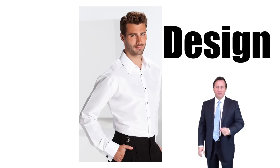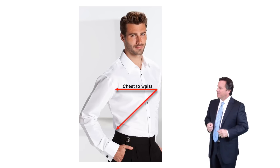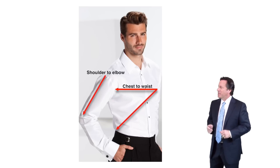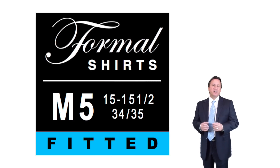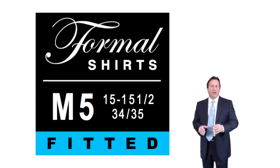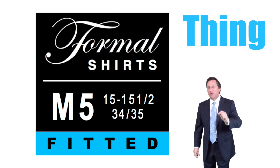Our fitted shirts feature a three-part true fit design. We taper from the chest to the waist, we taper from the shoulder to the elbow, and we taper from the elbow to the wrist — giving your customers the perfect fit. All our fitted shirts come with an easy-find fitted shirt label, making processing so much easier. It also lets your customers know they'll be wearing an authentic fitted shirt. The real thing.